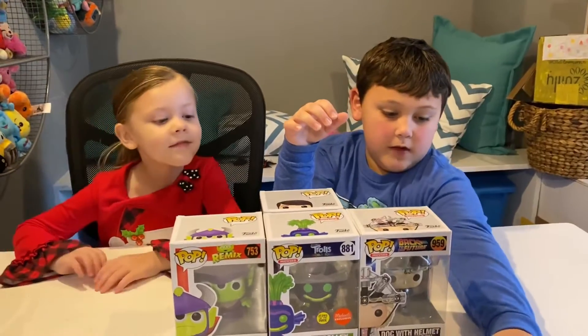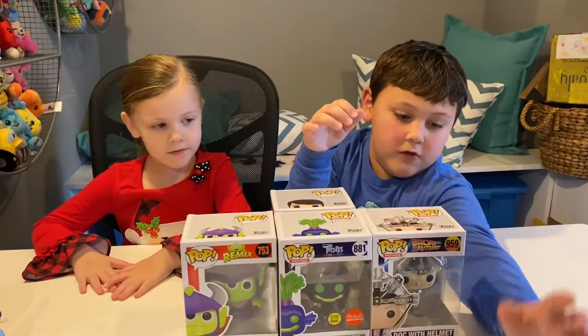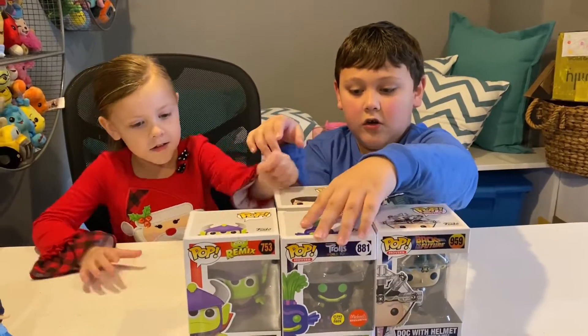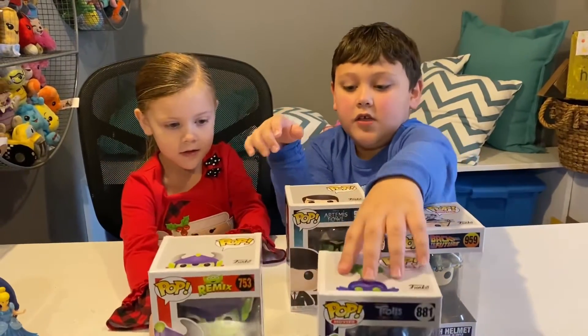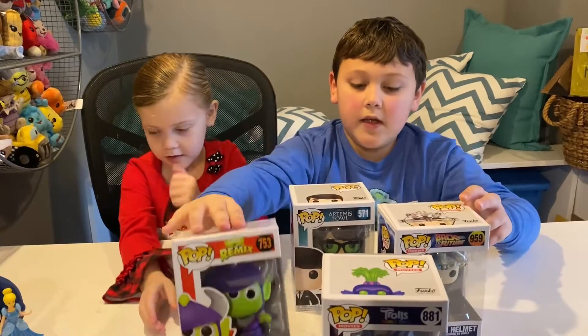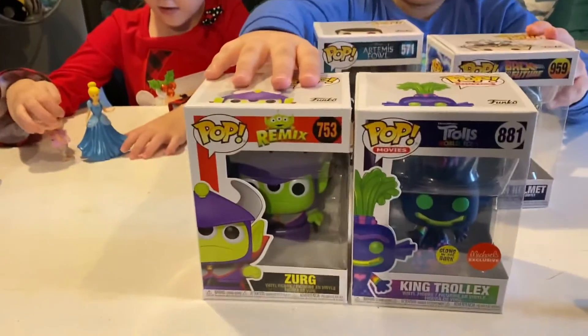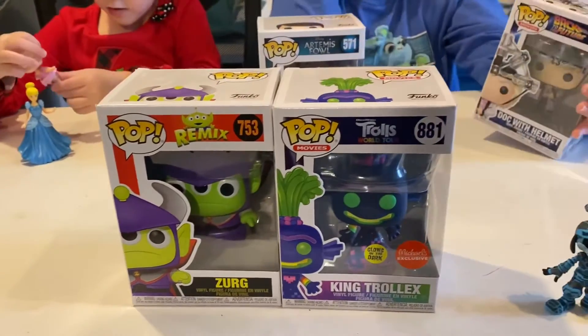Let's go through what we got. We have the Tron Goofy mystery mini, the glow in the dark Michael's exclusive King Trollex, and the alien remix Zerg. I'll set that one aside since we already did a video on it.